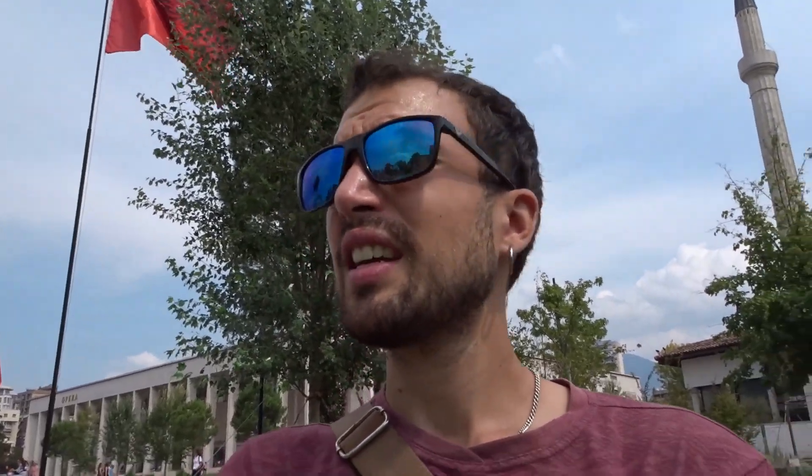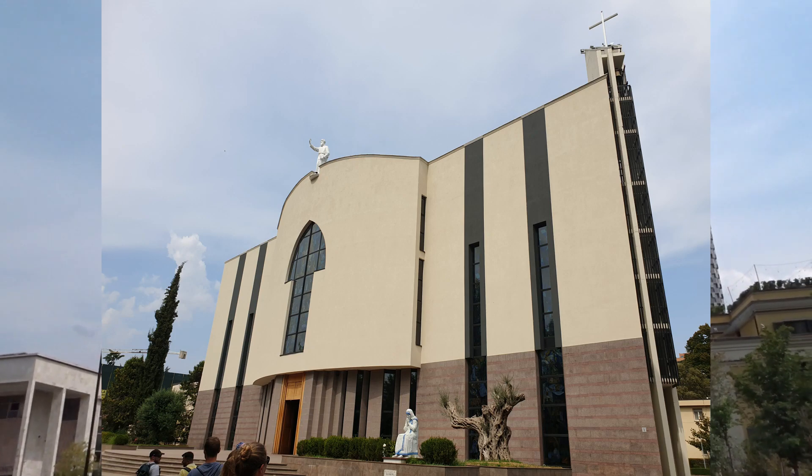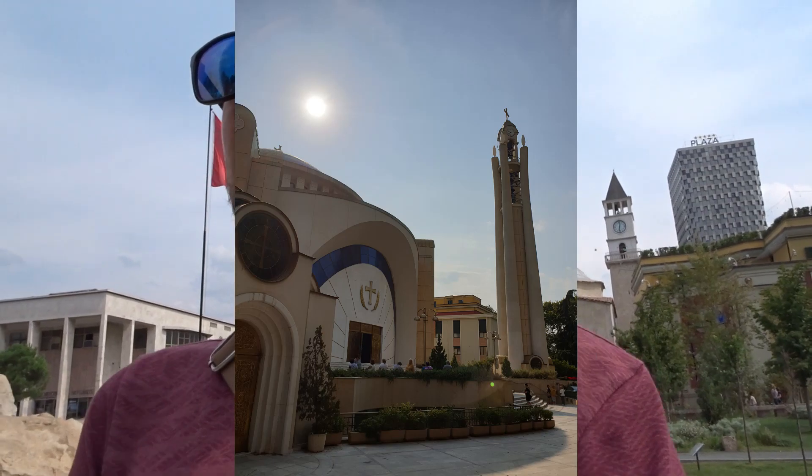A lot of the buildings here are modern because during the communist era they destroyed a lot unfortunately, so you don't really see old mosques or churches. The oldest mosque here just survived because it was considered a cultural site — otherwise they would have torn it down as well. So if you look around you see a lot of modern churches and mosques, and I must say they're not that pretty — I still prefer the old-style ones, but it's still interesting to see.